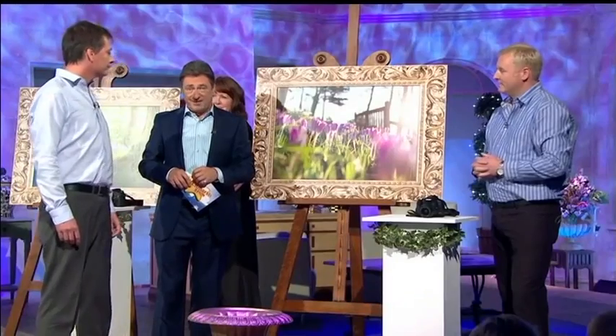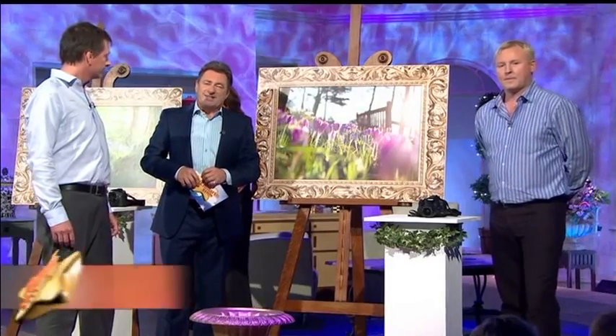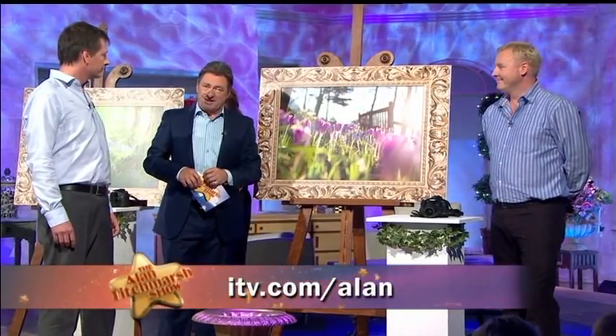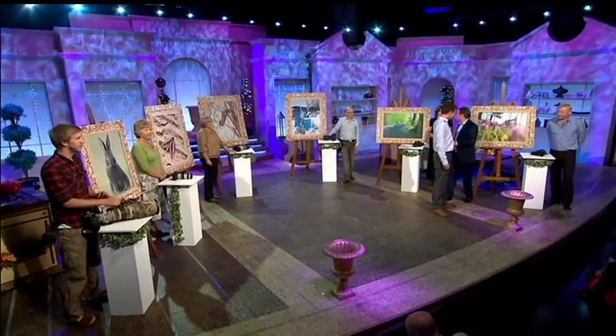If you'd like to see these photographs and the other finalists from the other categories, you can find a link on the website. My thanks to James Arnold, and congratulations to all the photographers. Thank you.